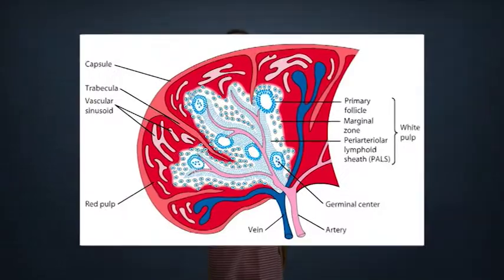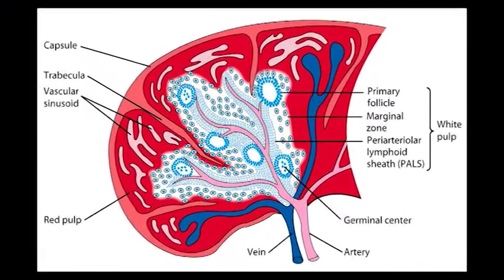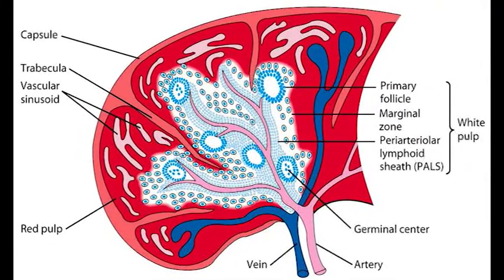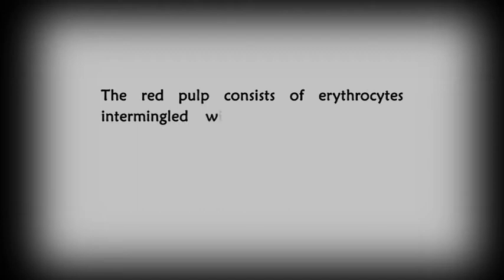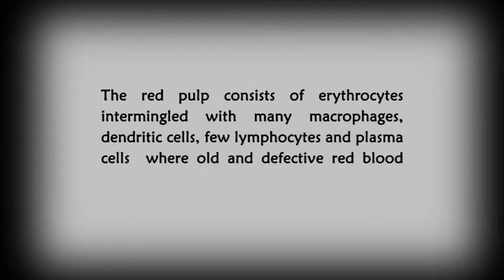Spleen is the largest secondary lymphoid organ with an ovoid structure situated high in the left abdominal cavity. The interior of the spleen is compartmentalized into structures separated by trabeculae. The compartments are red pulp and white pulp. The red pulp consists of erythrocytes intermingled with many macrophages and dendritic cells, few lymphocytes and plasma cells, where old and defective red blood cells are destroyed and removed.